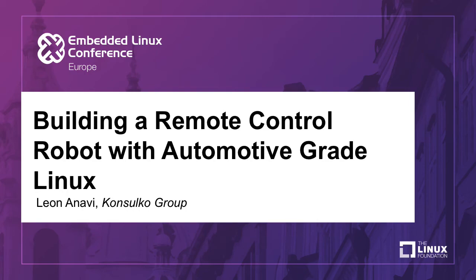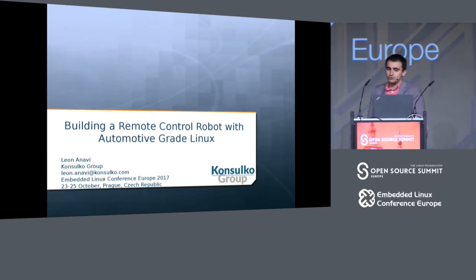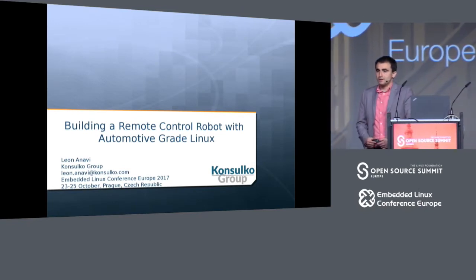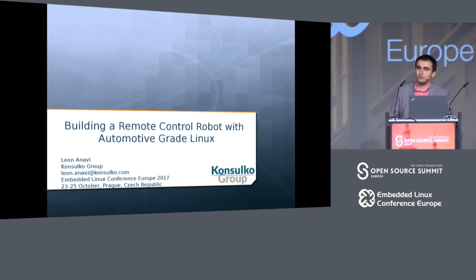In the next 40 minutes, I'm going to show you how to build a simple remote control robot with automotive-grade Linux. My name is Leonel Navi. I'm a senior software engineer at Kansalko Group.